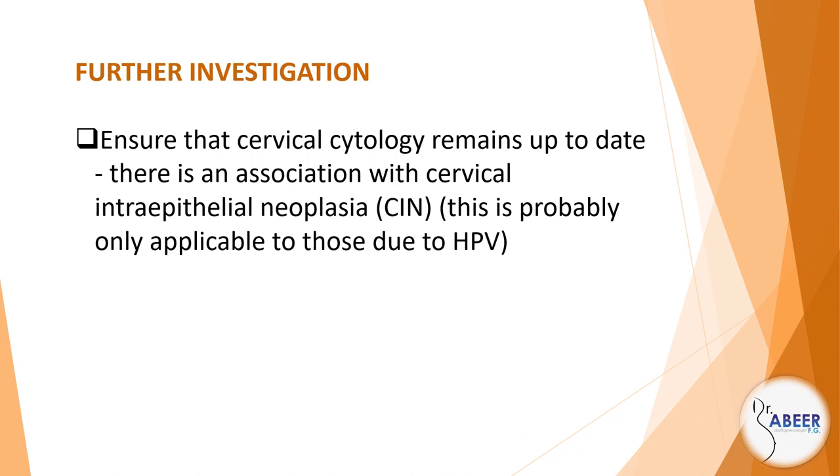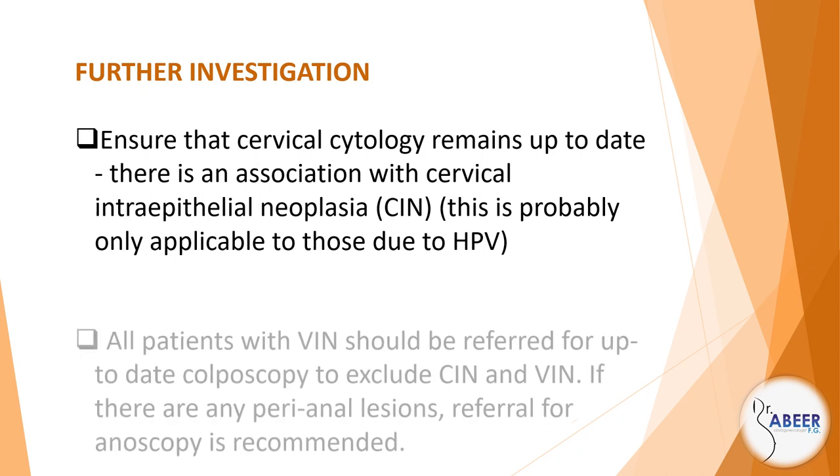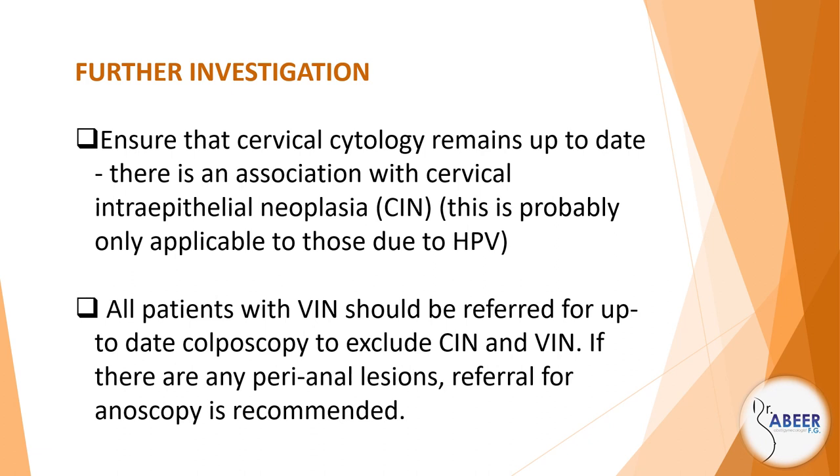Management. Further investigation: Ensure that cervical cytology remains up-to-date. There is an association with cervical intraepithelial neoplasia, or CIN. This is probably only applicable to those due to HPV. All patients with VIN should be referred for up-to-date colposcopy to exclude CIN and VIN. If there are any perianal lesions, referral for anoscopy is recommended.